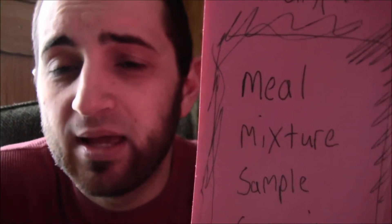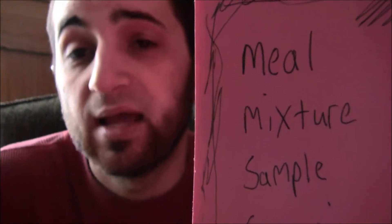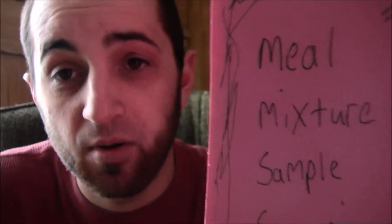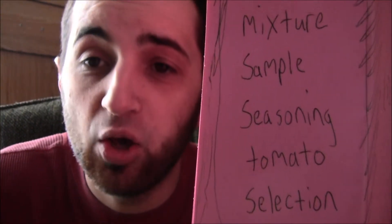Meal: m-e-a-l. That's one of those tricky e-a combinations. A meal is a bunch of food put together to eat — you could have green beans, mashed potatoes, and chicken all together, and that is a meal. So we've got: meal, mixture, sample, seasoning, tomato, selection.